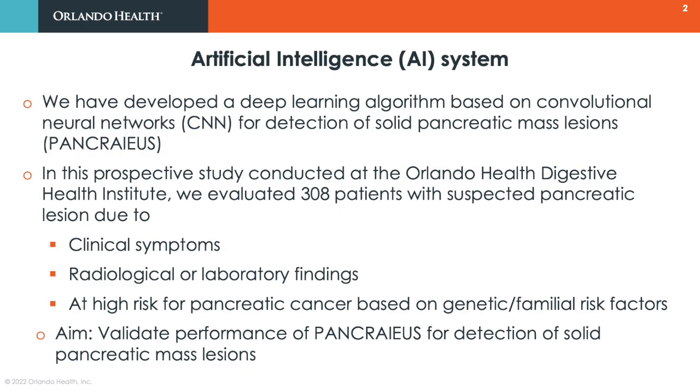In order to improve the clinical outcomes in pancreatic cancer for our patients, we have developed a deep learning algorithm based on convolutional neural networks for detection of solid pancreatic mass lesions. In this first human prospective clinical trial conducted at the Orlander Health Digestive Health Institute, we evaluated 308 patients with suspected pancreatic lesions. My aim was to validate the performance of AI-EUS for detection of solid pancreatic mass lesions.